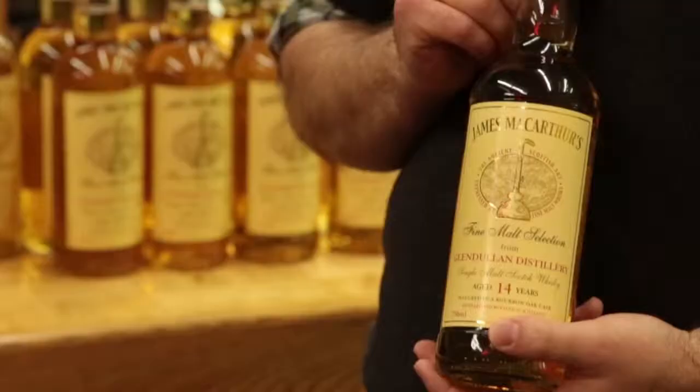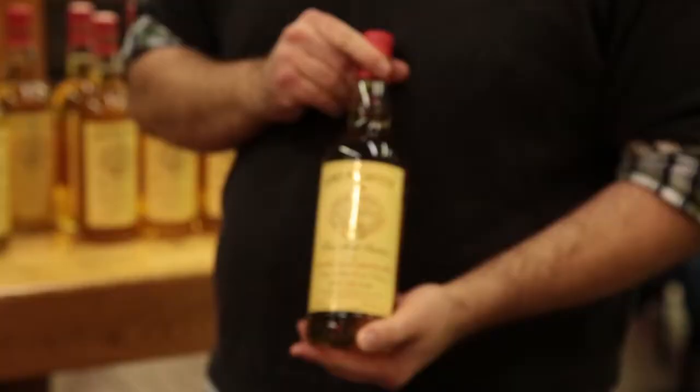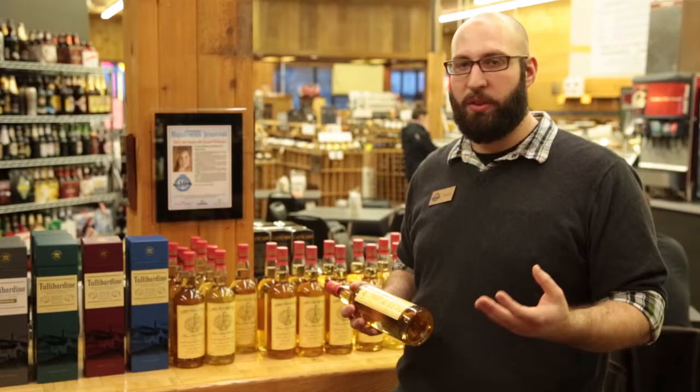When you look up close, this is a 14-year-old whisky from Glendolen. Glendolen tends to have a very caramel, toffee-forward presentation — very melted-butter forward. Think buttered toast, think oatmeal, those types of flavors. Your breakfast whisky.